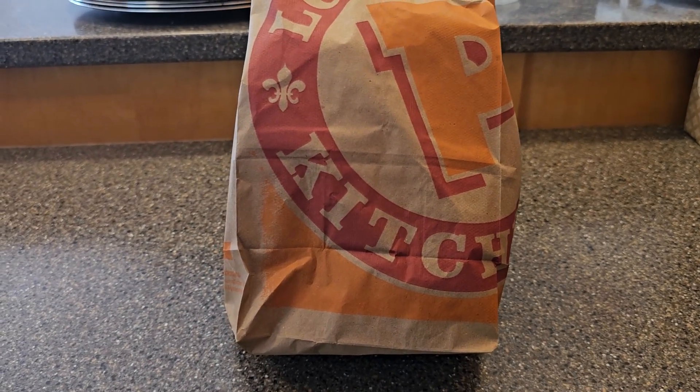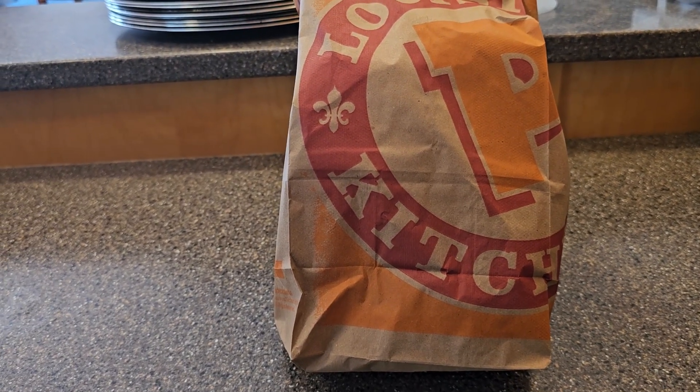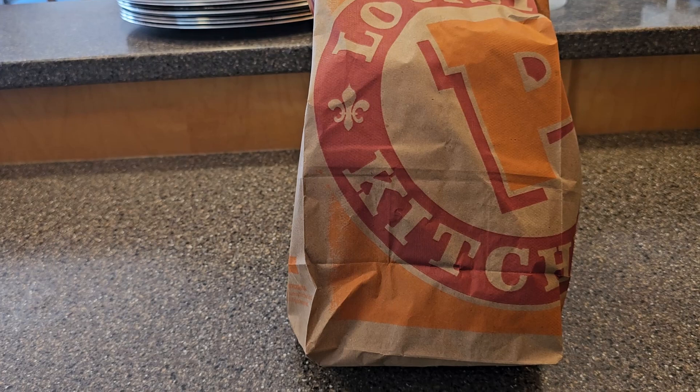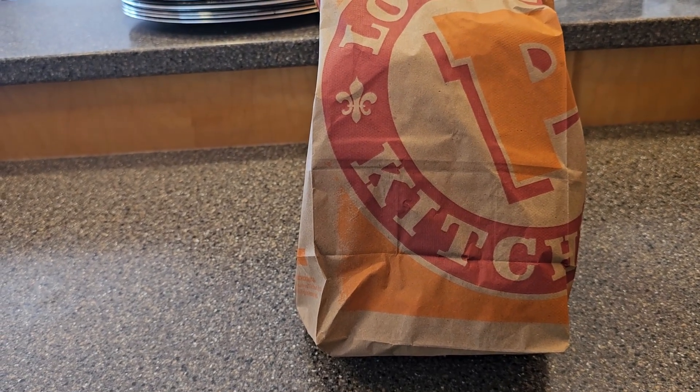So I'll be reviewing the spicy chicken wrap. And also, I decided to get two sides that I never got before — their mac and cheese and their rice and beans. Never reviewed them before, so I'm going to review them today.